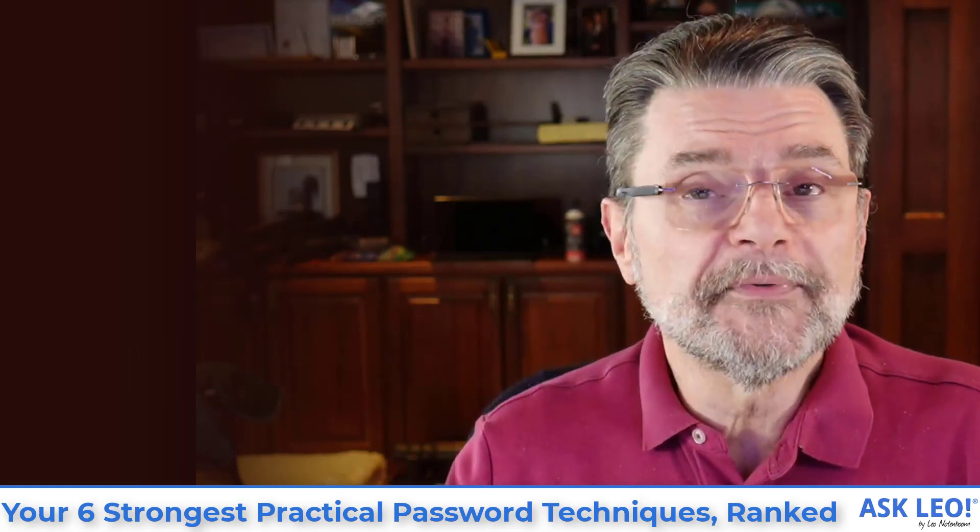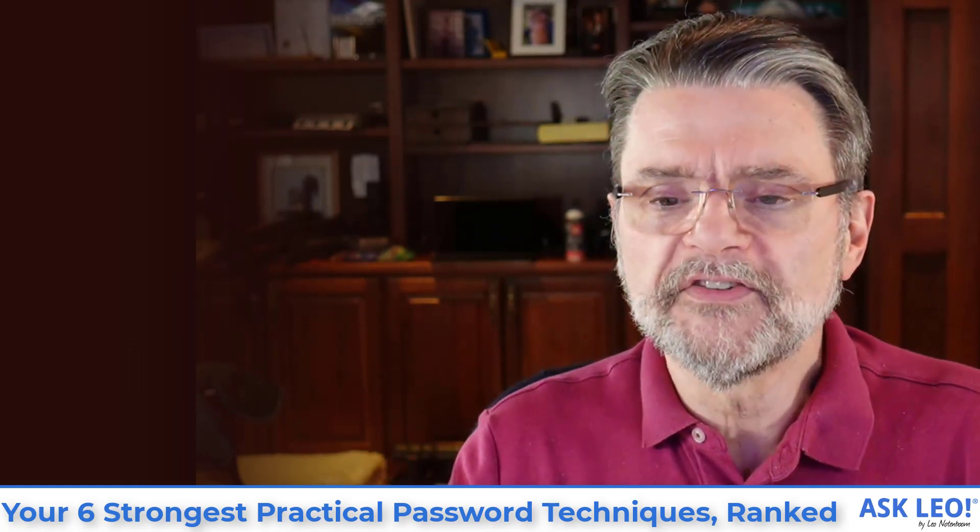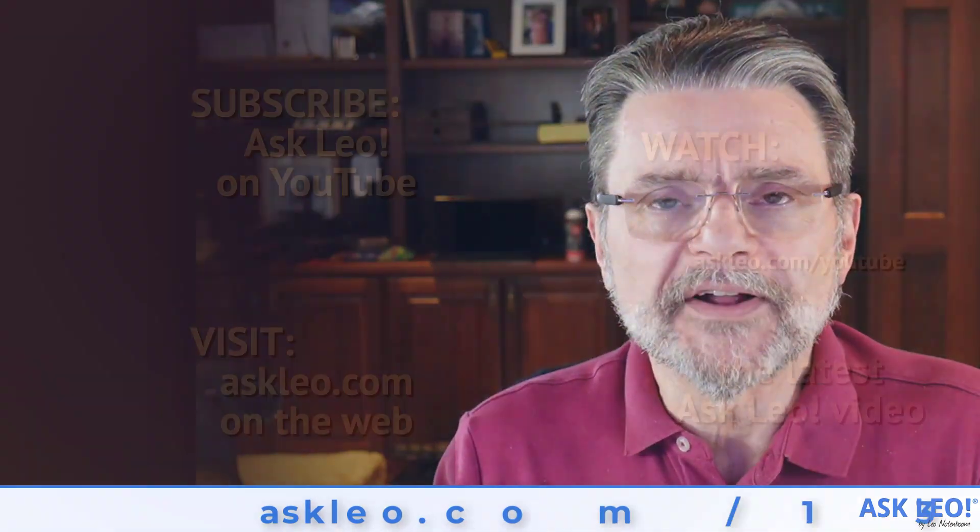For links, related articles, updates, comments and more, visit askleo.com/132876. I'm Leo Notenboom. This is askleo.com. Thanks for watching.